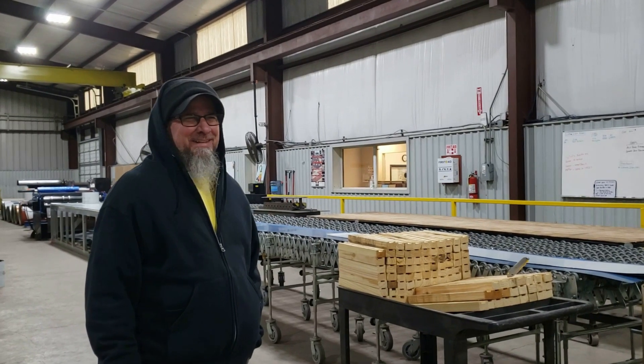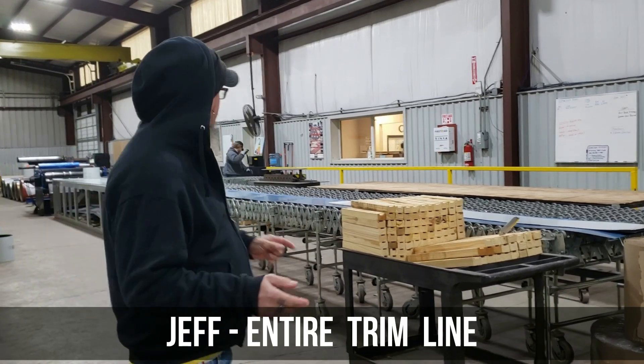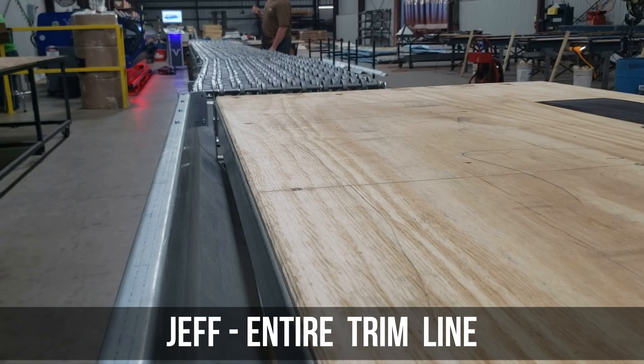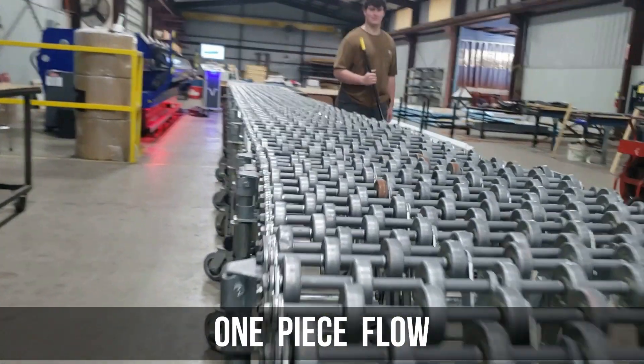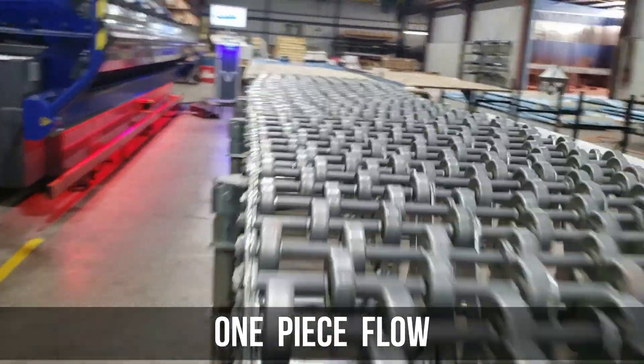Jeff, tell me about your favorite improvement from 2022. My favorite improvement for 2022 is this entire trim line here — from our new table that collects our scrap, to the roller system we have in between it and the brake, and obviously the very old bin. That's the brake itself. That is a huge improvement there.